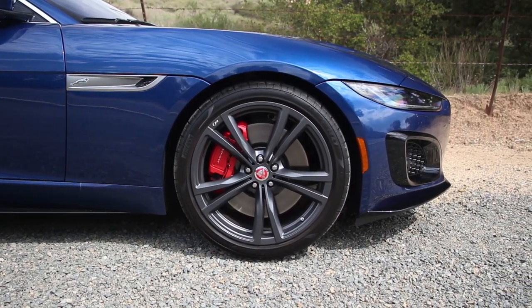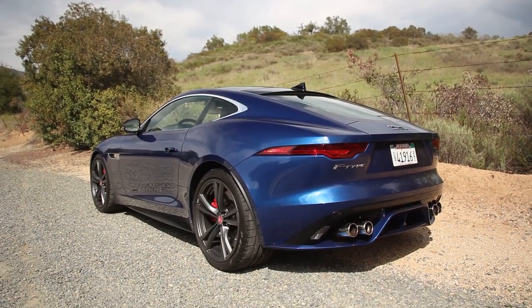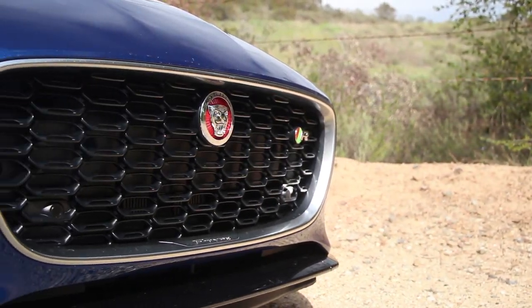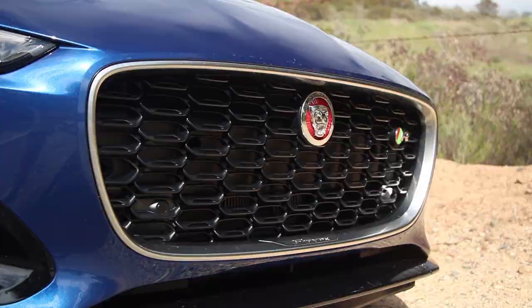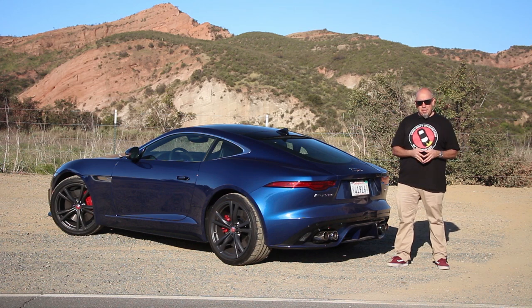Wheels and tires are 20s with 265-wide tires at the front and 305s at the rear. These are Pirellis and they've got a lot of stick. It is a proper GT, so there are only two seats, but that leaves lots of cargo capacity under the hatch, which is fantastic if you're going to take this on a road trip.